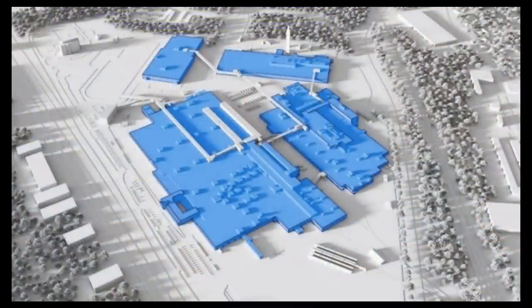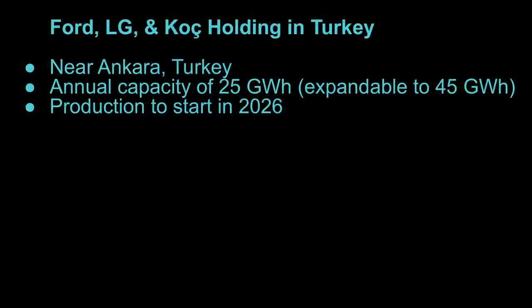Back in Europe, there's another facility by Ford, LG, and Koç Holding in Turkey, near Ankara. It's a battery facility going to produce 25 gigawatt hours per year — expandable to 45 gigawatt hours — with production starting in 2026. There wasn't a ton of information about this one beyond the announcement, but those batteries will likely be used for European vehicles Ford is producing — maybe that crossover, maybe the Puma.